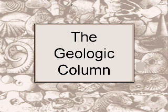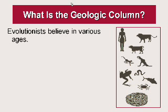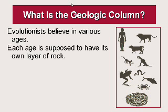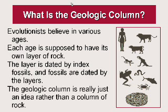The Geologic Column. What is the Geologic Column? Evolutionists believe that there were various ages — the age of reptiles, the age of mammals, the age of man, and so forth. Each age is supposed to have its own layer of rock. They date the layer by the index fossils, and the fossils they date by the layers. That's circular reasoning, which isn't the highest form of logic. The Geologic Column is really just an idea rather than a column of rock.